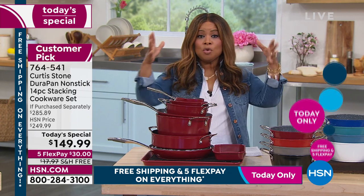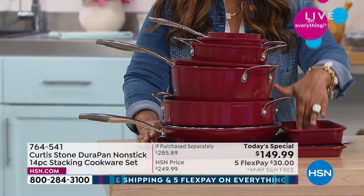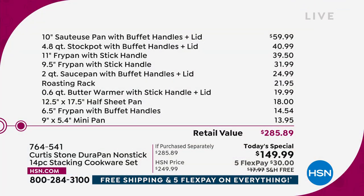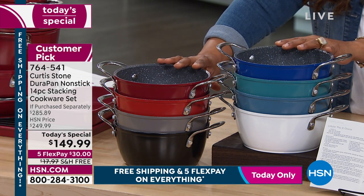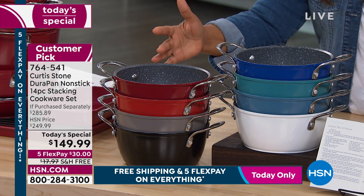This set has a retail value of $285. You get a 10-inch sauté pan with buffet handles and lid at $59.99, a 4.8-quart stock pot with lid at $40 — those two pieces alone put you over $100. You're also getting the 11-inch fry pan, 9½-inch fry pan, 2-quart sauce pan with lid, roasting rack, butter warmer, half-sheet pan, mini pan, 6½-inch fry pan, and 10 recipes. There are many colors to choose from.